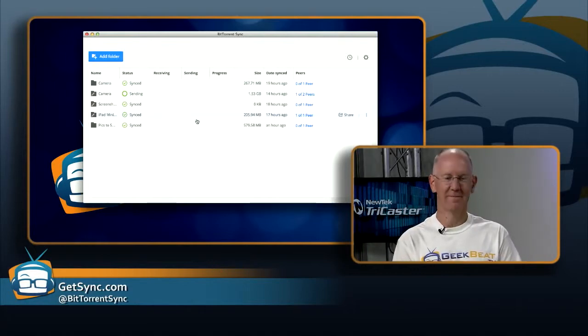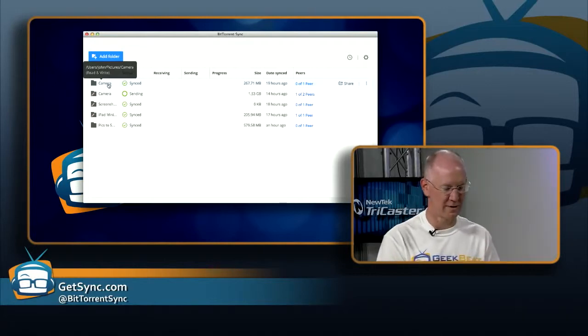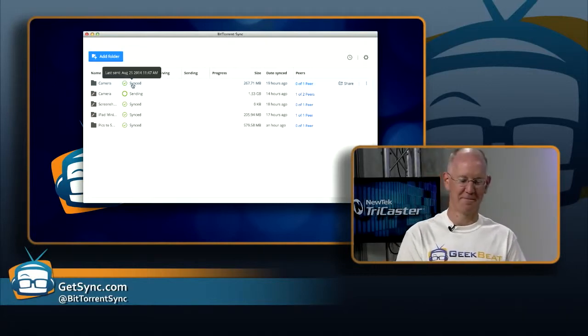By default, when those columns are hidden, that information is still available — it's in a contextual tooltip. If you hover over the progress bar, it will show you what's going on. There are lots of little tooltips, which is excellent. Once you add a folder, you simply hit the share button and you can send an email to someone. Another popular way is the copy button — you can copy that link directly to the clipboard and use whatever you want, whether it's Google Hangout, Skype, or however you're communicating.